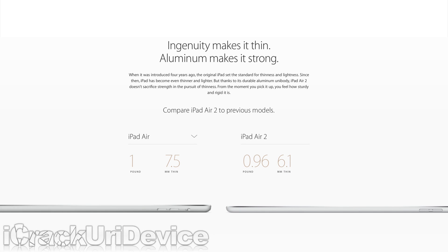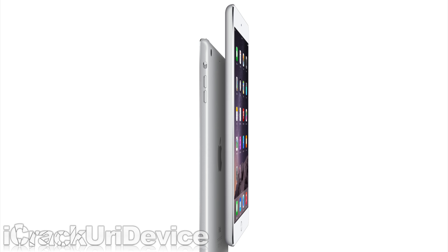The Air 2 is significantly thinner, measuring in at just 6.1mm — thinner than the iPhone 6 and the new iPad Mini 3, which is 7.5mm thick.